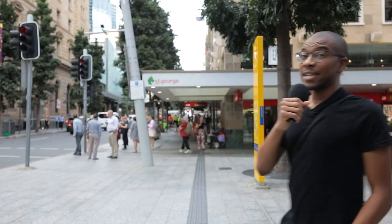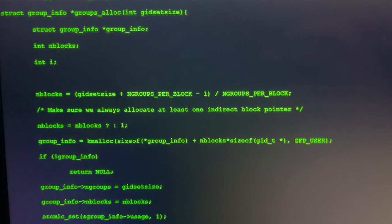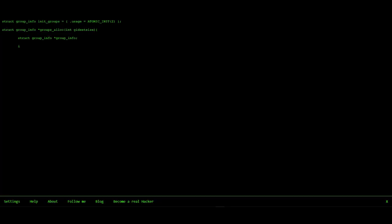Next website is called Hacker Typer. This has the potential of saving you hours of VFX animation work on the back end. Literally type any gibberish into Hacker Typer and watch it come up as code in that black screen color from every hacker movie that you've ever seen.